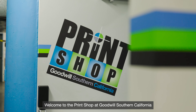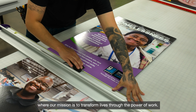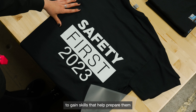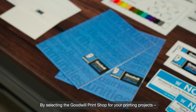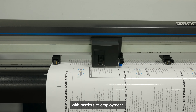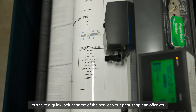Welcome to The Print Shop at Goodwill Southern California, where our mission is to transform lives through the power of work. As a social enterprise, our print shop provides opportunities for people to gain skills that help prepare them for sustainable employment in the printing industry. By selecting The Goodwill Print Shop for your printing projects, you help to create opportunities for those in our community with barriers to employment. Let's take a quick look at some of the services our print shop can offer you.